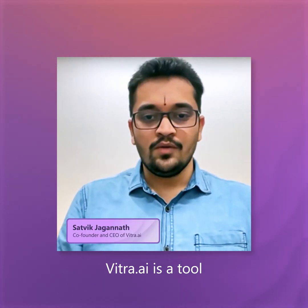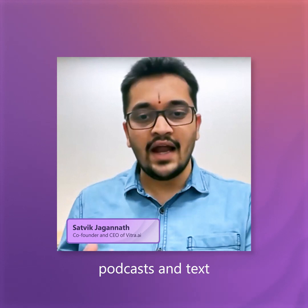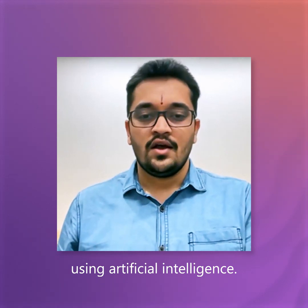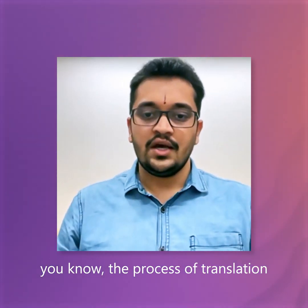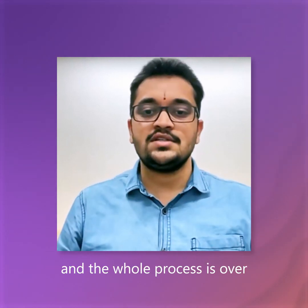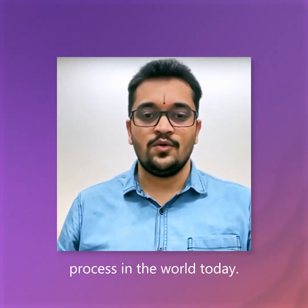Withra.ai is a tool which you can use to translate videos, images, podcasts, and text to 50 plus languages with just one click using artificial intelligence. The process of translation at manual scale is cumbersome and slow. Using Withra, the speed up is close to 100 times, and the whole process is over 80% cost-effective than any manual process in the world today.